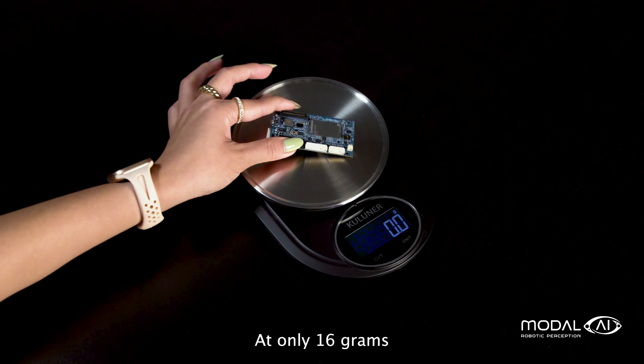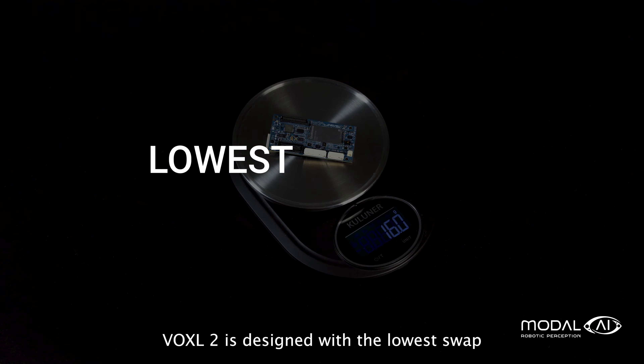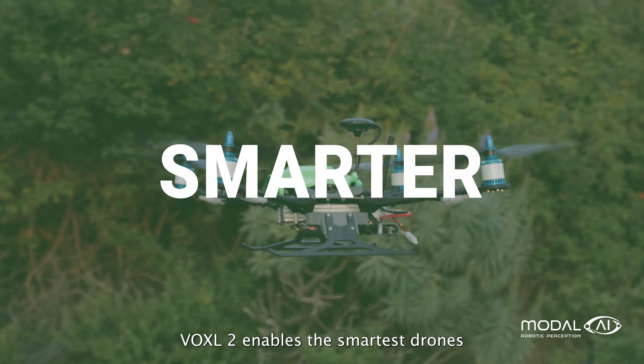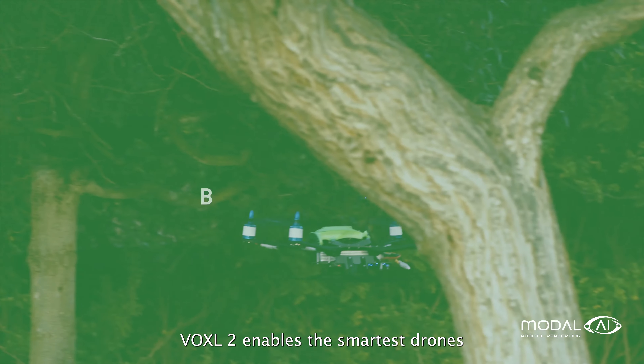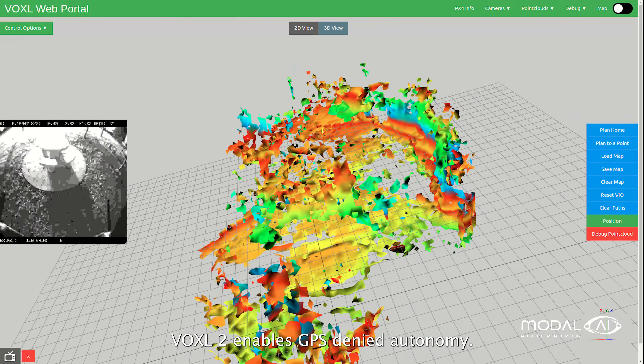At only 16 grams and less than 10 watts, Voxel2 is designed with the lowest SWaP for extreme AI computing. Voxel2 enables the smartest drones. With clock-synchronized image sensors, Voxel2 enables GPS-denied autonomy.